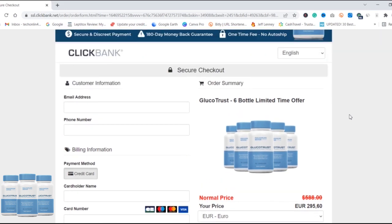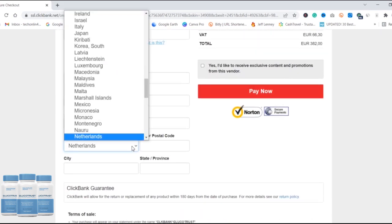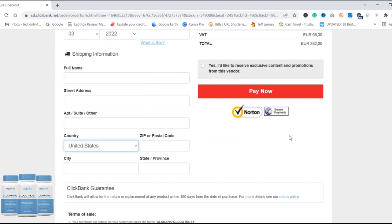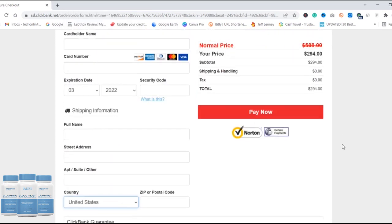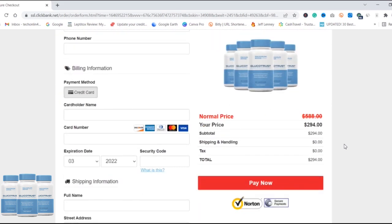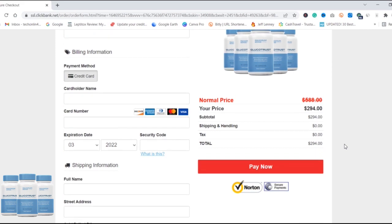You can order one bottle first, but if you order three to six bottles then you will get three amazing bonuses absolutely free, which cost $250, but you get them free — as well as free shipping. To know more or to buy GlucoTrust, the official link is in the description box.